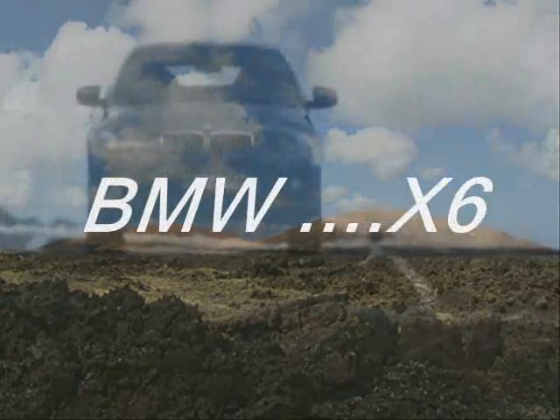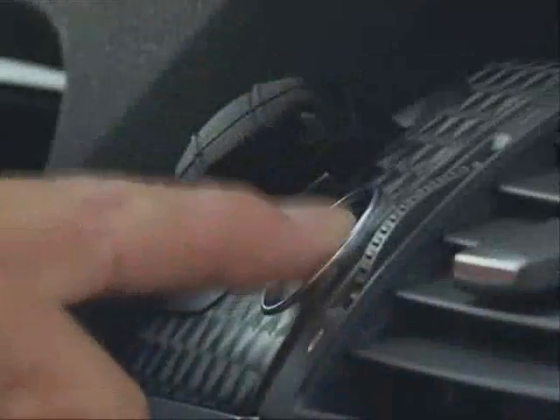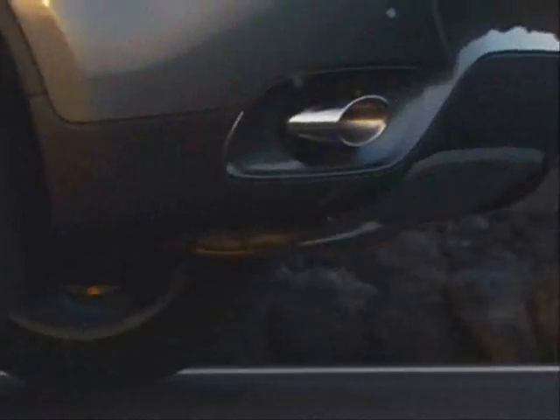Bobby Cheatham, World of Wheels Motoring. Take a 650 Coupe and an X5, morph them, and the result is the BMW X6 X-Drive 35i.